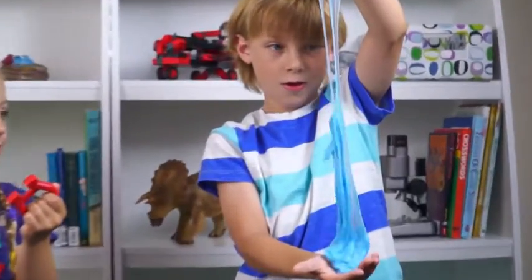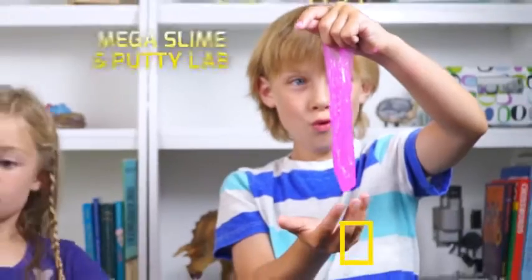Conduct gooey, squishy, stretchy experiments with National Geographic.